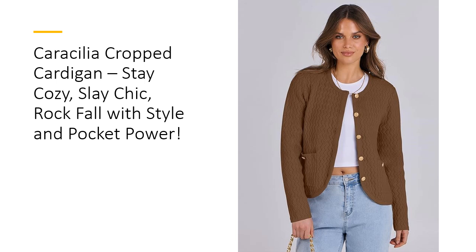The cropped length and refined details make it easy to pair with high-waisted jeans, skirts, or dresses, creating endless outfit options. This isn't just a sweater — it's a wardrobe hero that elevates your look from casual to classy in seconds.